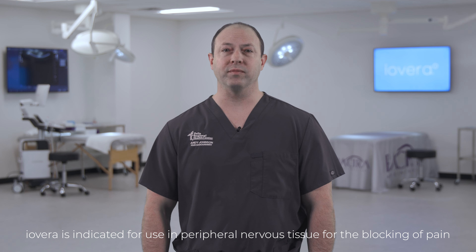Here at Pella Regional Health Center, we use the IOVERA system to treat pain associated with total knee replacement. We also treat many other types of pain, including headache, spine pain, and other joint and muscle pain.